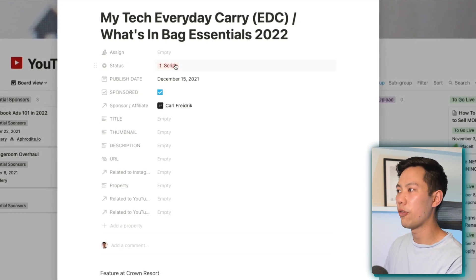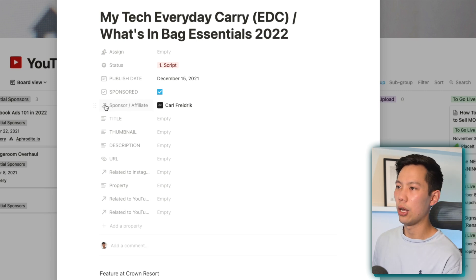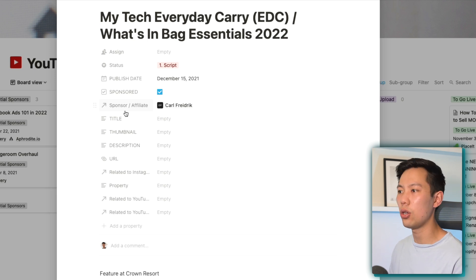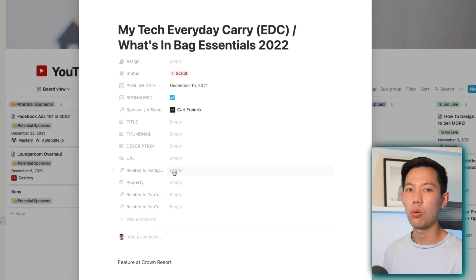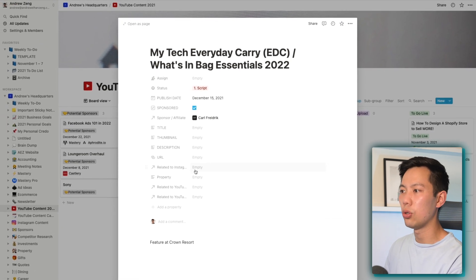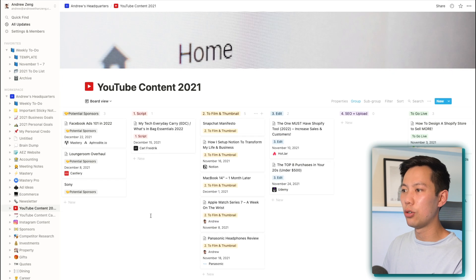We can move the status, which automatically updates, set the publish date, note whether it's sponsored and by whom. Some of these parts are relational databases — you can see the arrow showing it's connected to a different database. So for example, the sponsors database lets us see how many times we've featured a certain brand across videos. Or if it's related to Instagram, it can remind us to create an accompanying Instagram post. I won't get into relational databases and the rollup strategy here — that's a separate video — but this visual Kanban board is a great team collaboration tool.